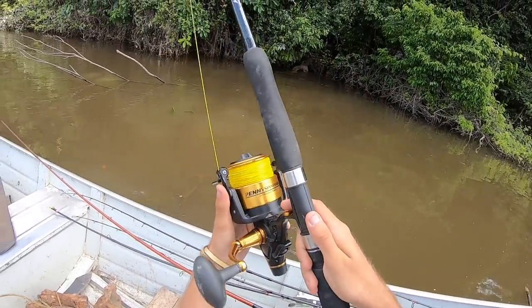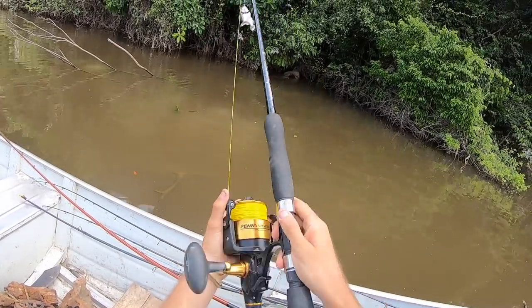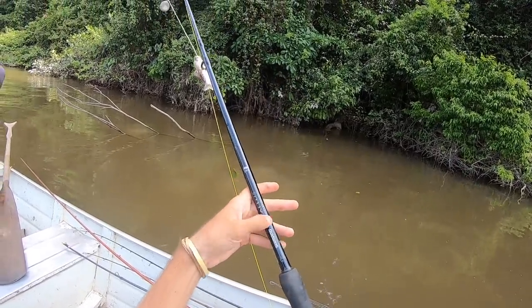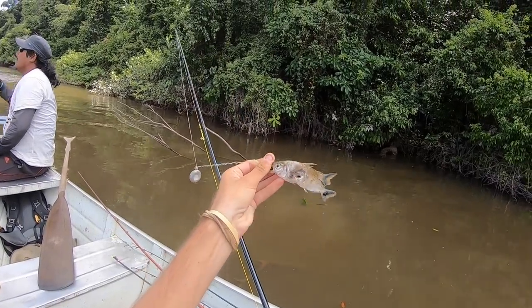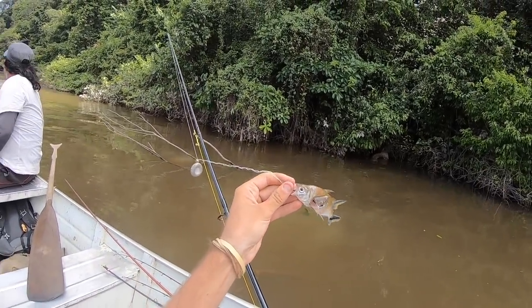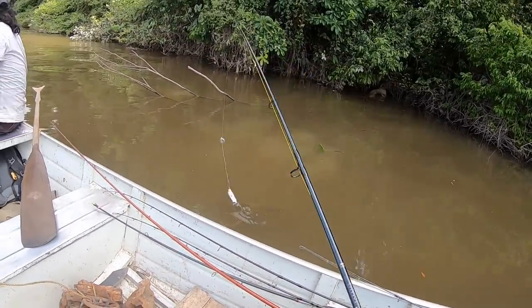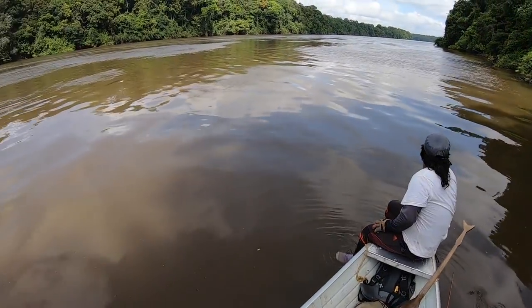I'm using super heavy gear here because I don't know what could happen. I've got a 100-pound braid on a size 8500 Penn reel, a Shimano Blue Water series rod, some local baitfish they found — I think it might be a bit small but it might work — and a four-ounce weight. We just cast this into the deep deep water.